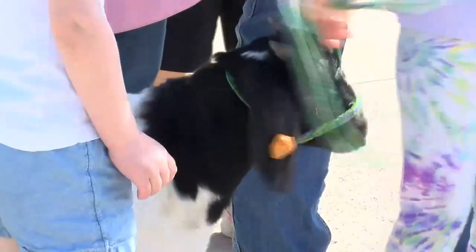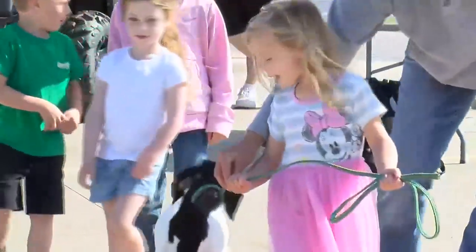Leave a positive mark on them so they don't see or view agriculture, or goats, or any animals for that fact, negatively.